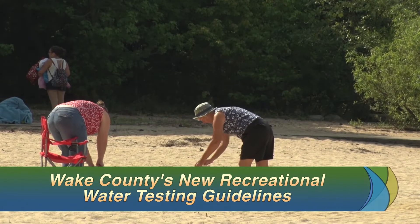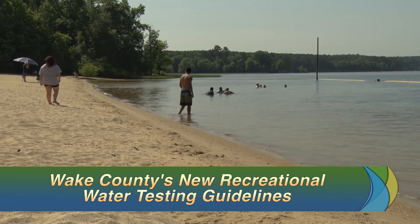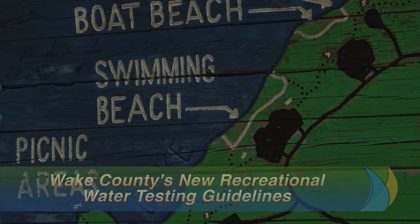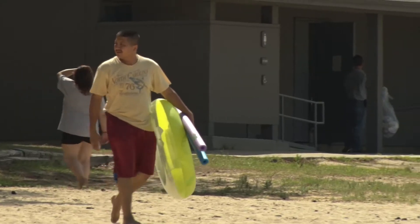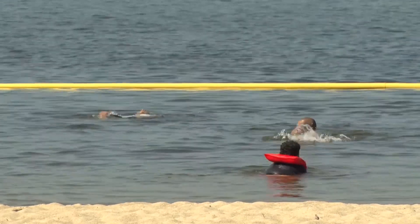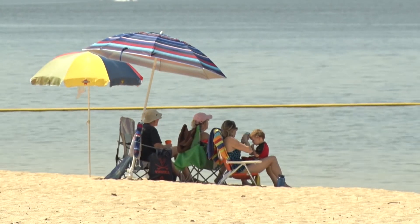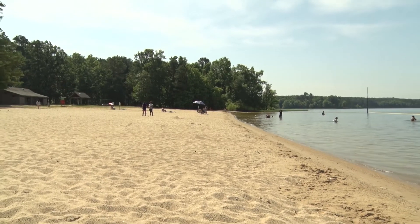If you are one of the thousands of residents who take advantage of any of the county's nine recreational beaches, there are some new guidelines in place to make your visit a little safer. Wake County has adopted new regulations for recreational waters based on the U.S. Environmental Protection Agency's revised water quality criteria and guidelines.